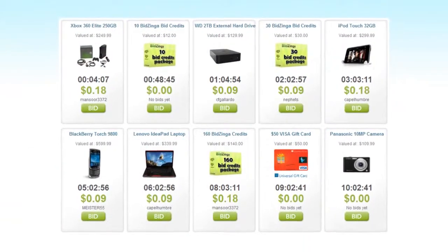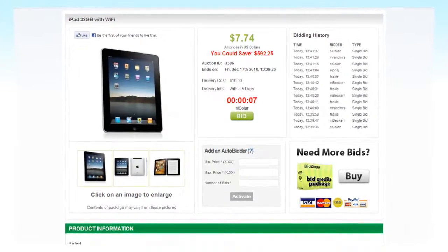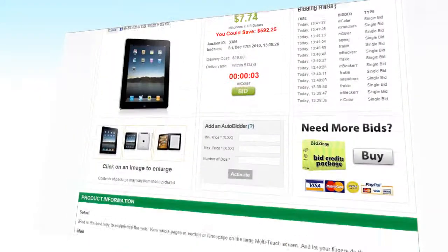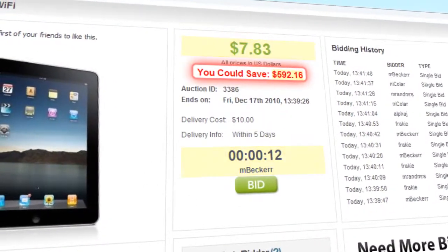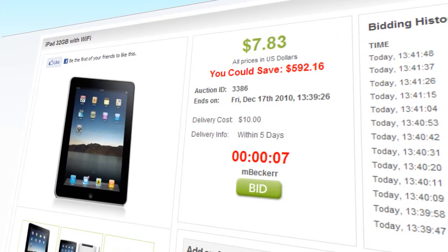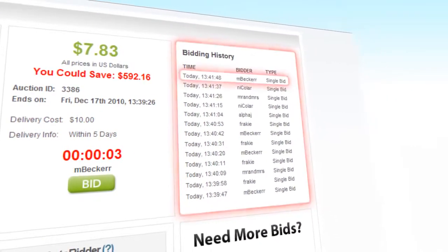Now that you've got your bids, let's check out the auctions. Here's what a normal auction listing looks like. Here you will find the product description. Up top you'll find the current price, how much you save, and the time left on the auction. Every product also has its shipping cost for your region. Then over here there is a history of who placed the most recent bids.